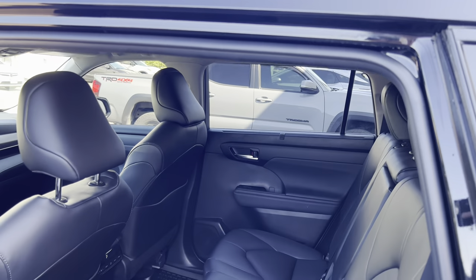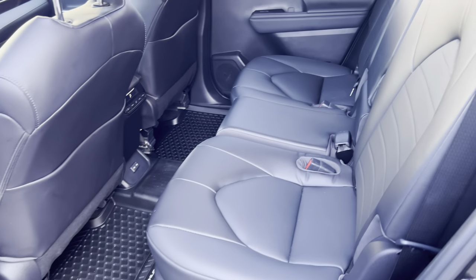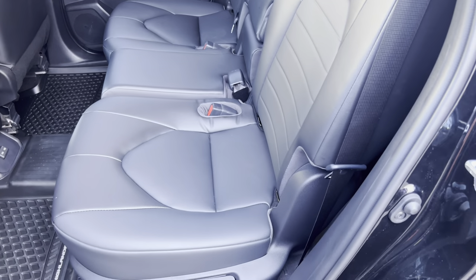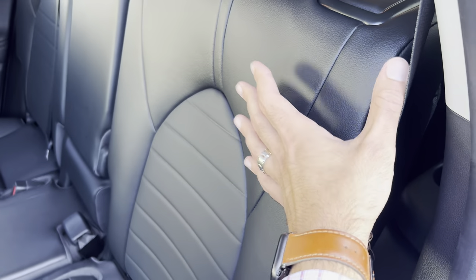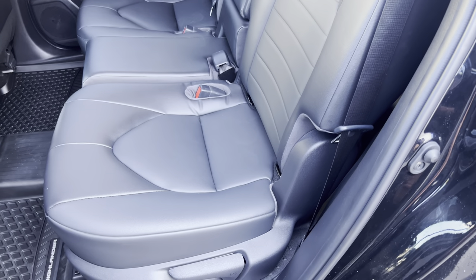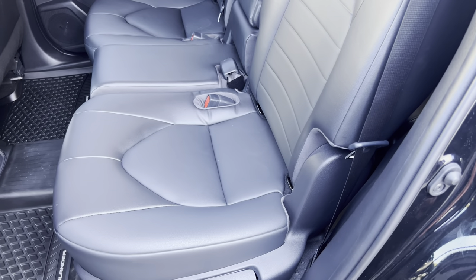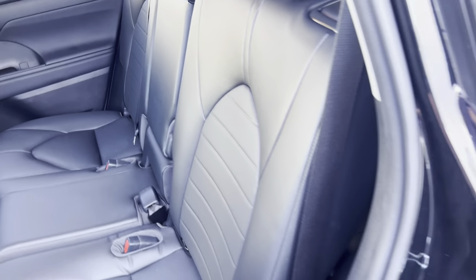Here's the interior shot of the Non-Grand Highlander. One thing that's not quite different is the interior upholstery or Softex layout on the seating — it's pretty much identical to that of the 2024 Grand Highlander, especially when you're going to the Limited and Platinum trims.